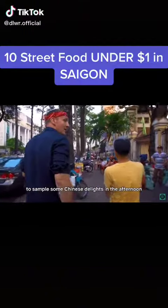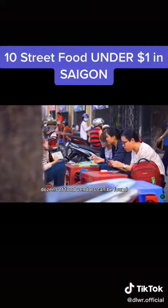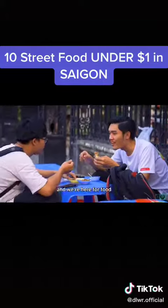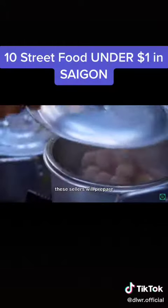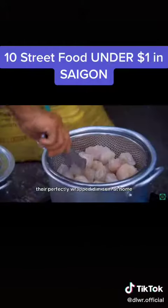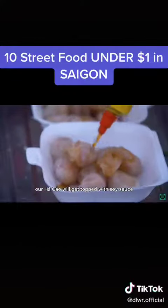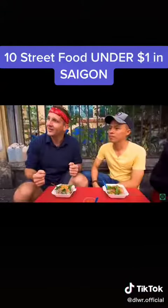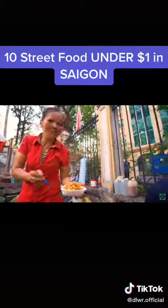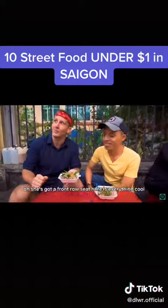Sample some Chinese delights in the afternoon right outside of Saigon University — dozens of food vendors can be found here. We're here for Hak Giao, coming in at about $1. These sellers will prepare their perfectly wrapped dim sum at home, toss them in a steamer, and bring them here to sell. Our Hak Giao will get topped with soy sauce, chili sauce, Vietnamese coriander, and fried onions.